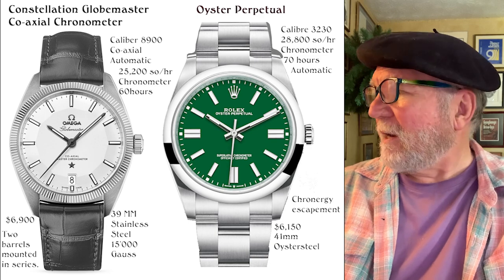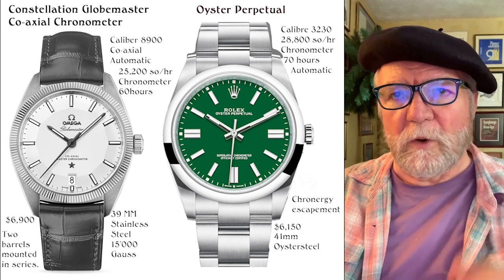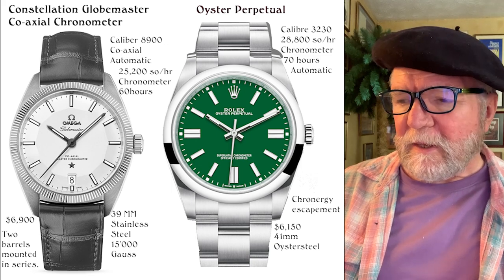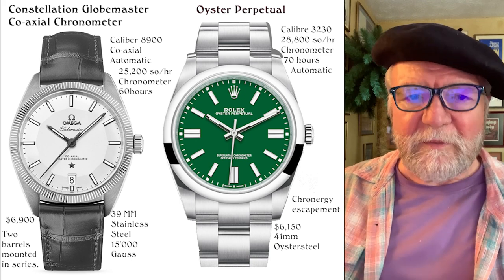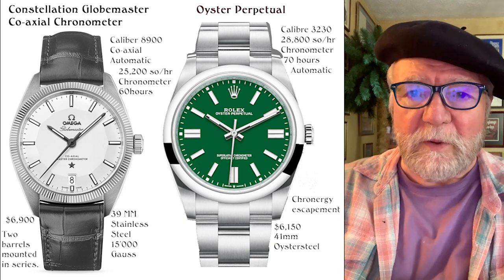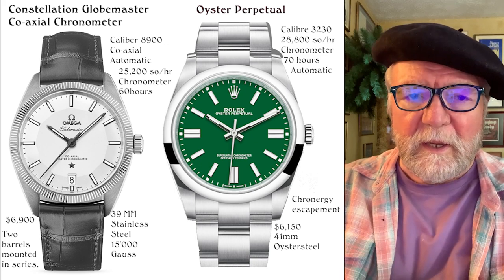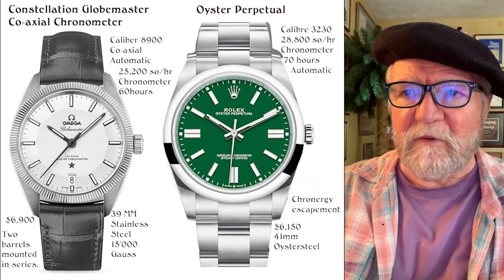This Constellation also has two barrels mounted in series, which gives it a longer power run. One of the key features is silicon hairsprings — I'm not a big fan of silicon hairsprings, but that's what they're doing. That's also how they achieve the chronometer rating, because silicon hairsprings offer great stability and are totally unaffected by magnetic fields.